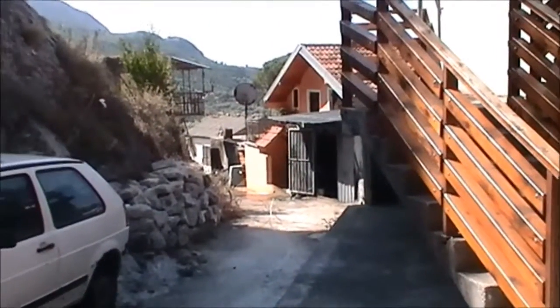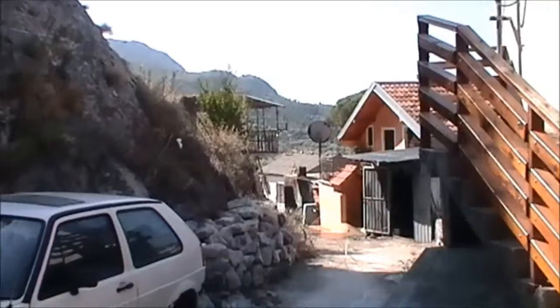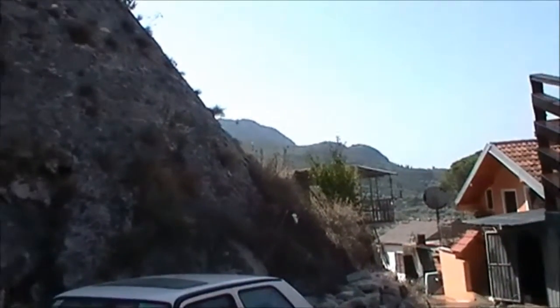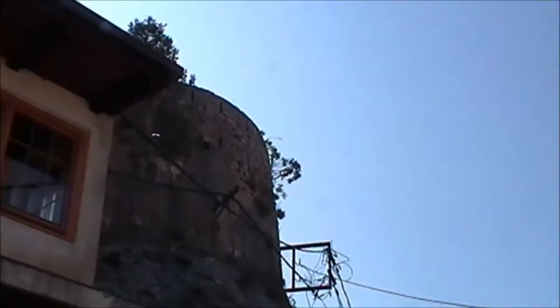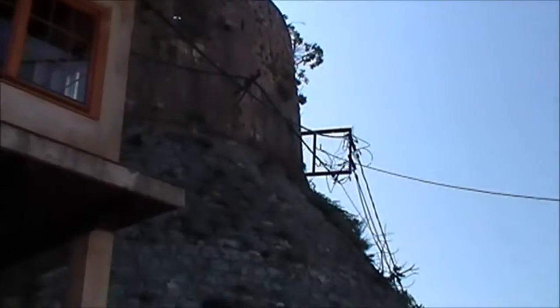In Stari Bar, it's the old city of Bar. You can see the foundations of the old castle, unfortunately combined with all the modern attachments.